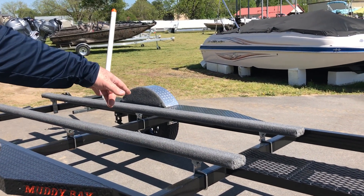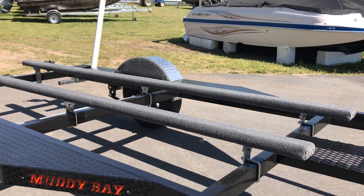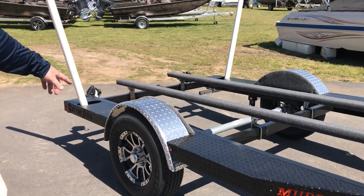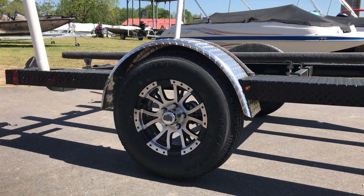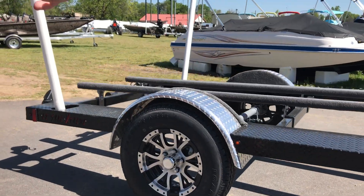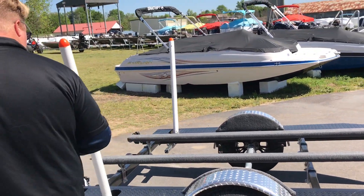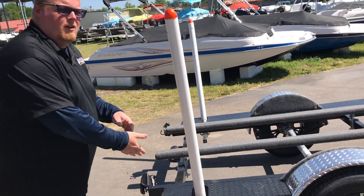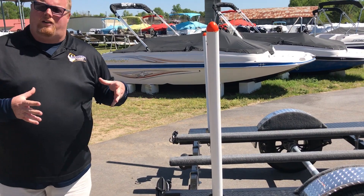Fully adjustable bunks ensure this trailer is adjustable for a wide variety of different boats. 14-inch radial tires, mated to an aluminum blackout wheel package, with a full matching spare up front, to make sure you're safe on those long hauls. Heading towards the back, custom matching rear catwalks and high-visibility load guides make loading and unloading a breeze.